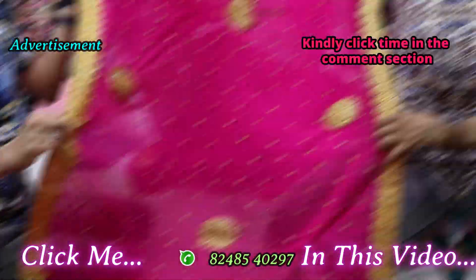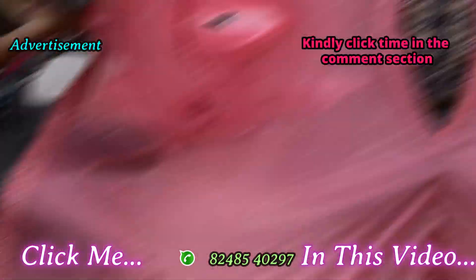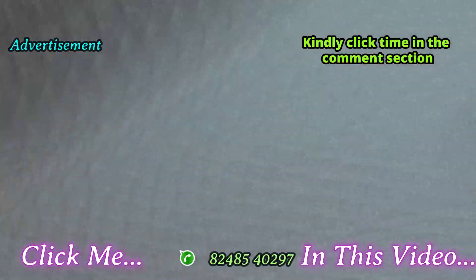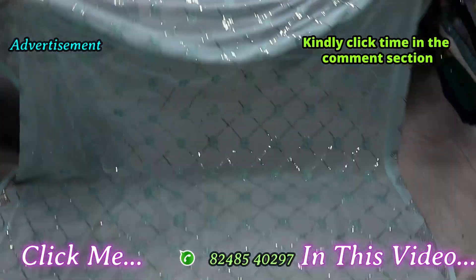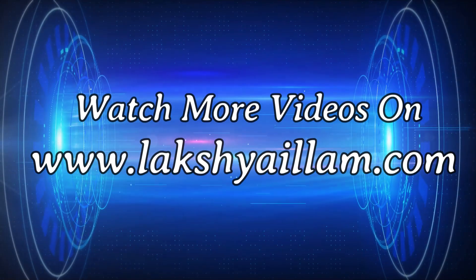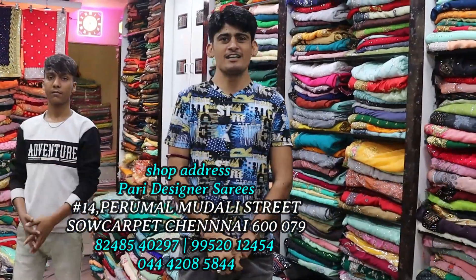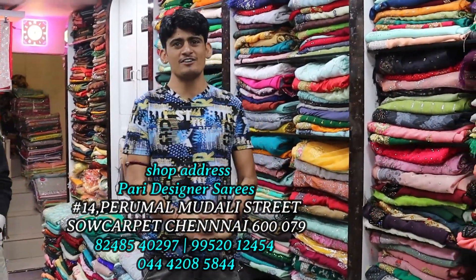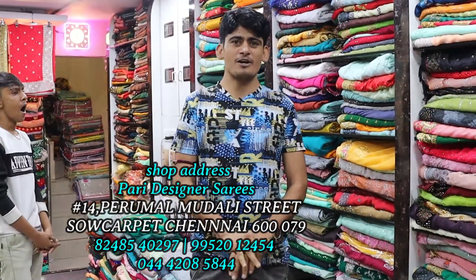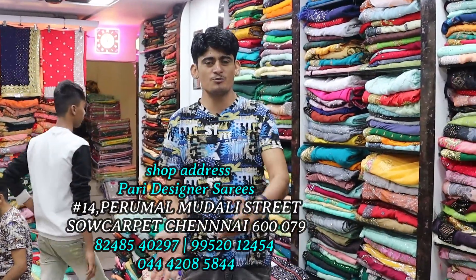We have a full heavy shari with a full stone in the manly green color. It is 3650 MRP. We have a full mirror. We have a full shining cloth, a light cloth, a full stone border, a full heavy shari with a cutting border and a full heavy ladle.